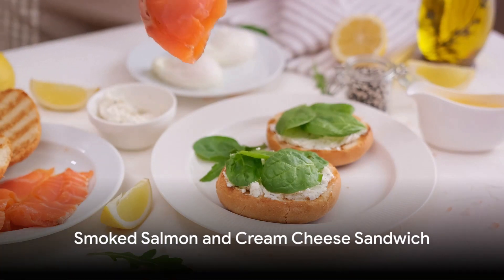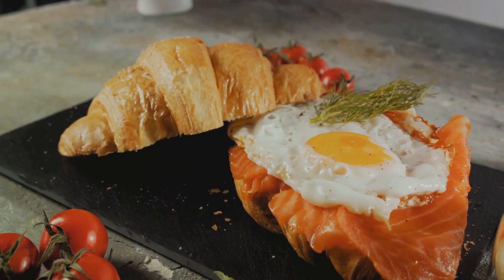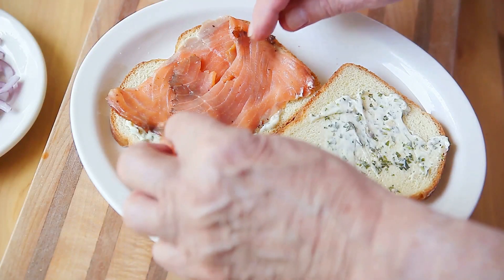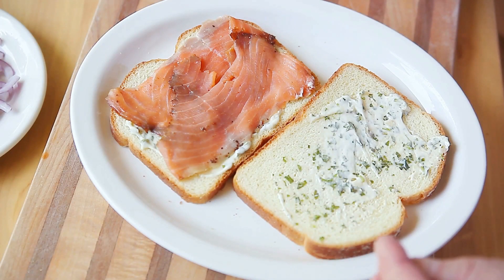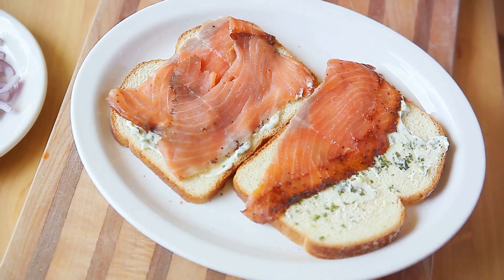Next up, we have the smoked salmon and cream cheese sandwich. Spread low-fat cream cheese on a slice of whole grain bread, then layer smoked salmon, cucumber, and dill on top. This sandwich is rich in omega-3 fatty acids, which are great for brain health.